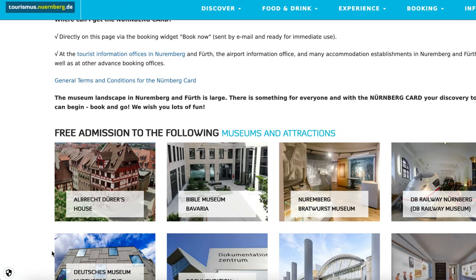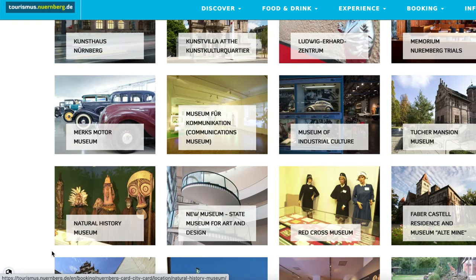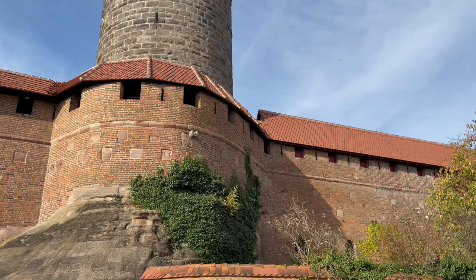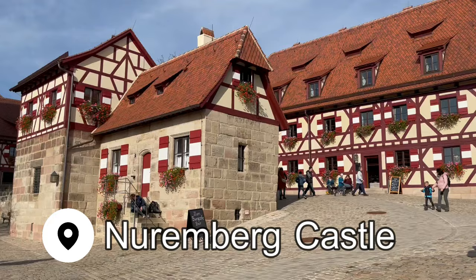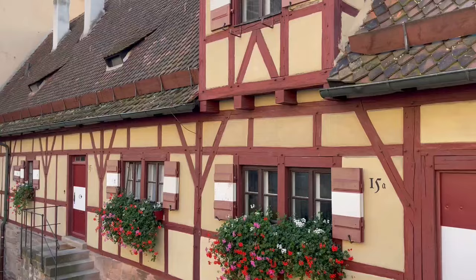When I arrived in Nuremberg, I got the Nuremberg card, which is a city pass that costs 33 euros and is valid for 48 hours. It includes unlimited use of public transportation within the city, as well as entry to pretty much everything you could possibly want to see in Nuremberg, including entry to the castle. I'll link to it in the description below if you want to purchase it before you arrive. Nuremberg Castle is made up of a group of fortified buildings which were used in the Middle Ages by German kings, who were also considered the Holy Roman Emperors for a period.